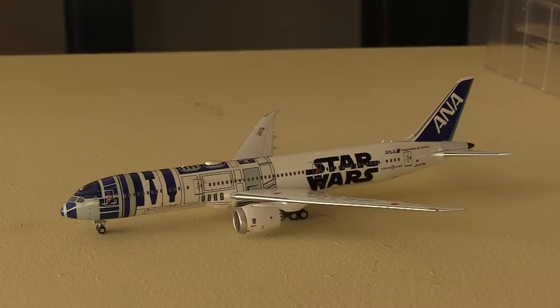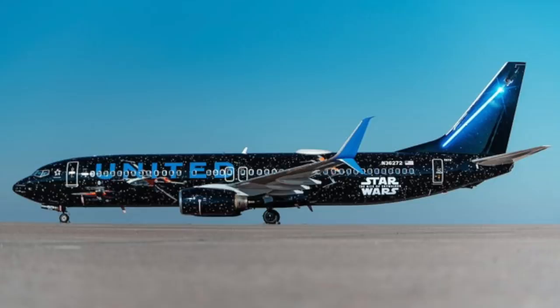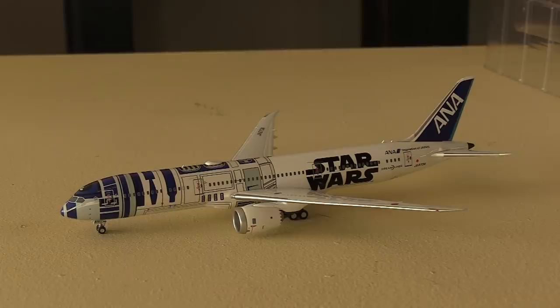Overall this is an absolutely amazing model. I would love to see NG release the United 737-800 in a Star Wars livery — that would be great. I'm a massive fan of Star Wars; I actually just finished watching the latest episode of The Mandalorian, so that put me in the mood for this unboxing. The 787-9 mold is absolutely perfect and everything on the livery side looks great. I really like this model and it's great to add it to my collection. I just need to get the other two ANA Star Wars liveries and the United one to have a complete Star Wars livery set.